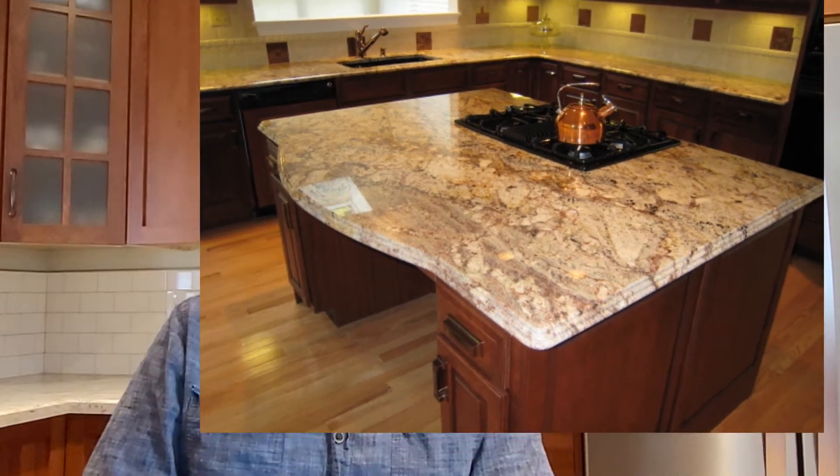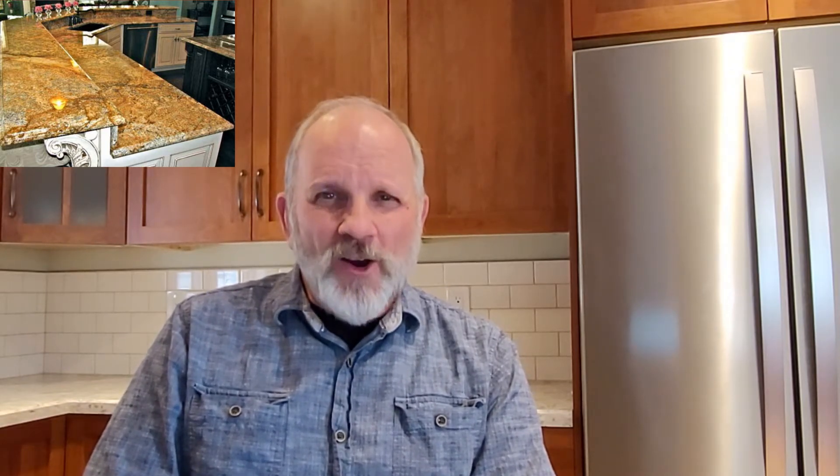Granite has been popular over the last few years, probably due to the wide variety of colors and patterns available. Large granite countertops installed on an island can be an impressive feature in an open-concept area. Granite does need to be sealed, but there is a process now available that seals it for a number of years. Granite is also heat resistant but not heat proof.